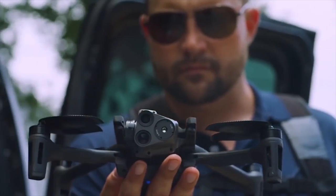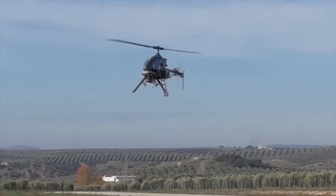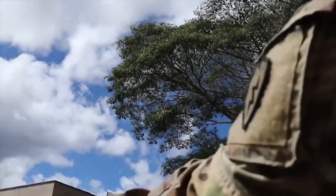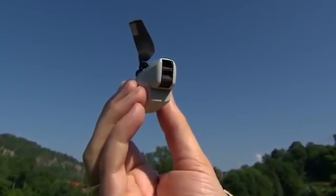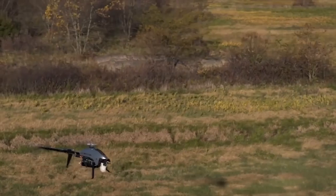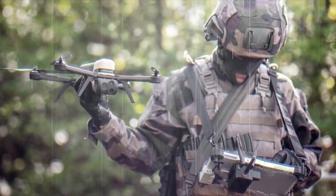But these unmanned flying predators come at a price, and some of them are so expensive you probably would not want to crash one after the first flight. Today we will look at some of the most expensive military attack drones around today. Make sure to stick until the end because the price tag on the last drone is truly unimaginable — and the one in the thumbnail is not even the most expensive one.